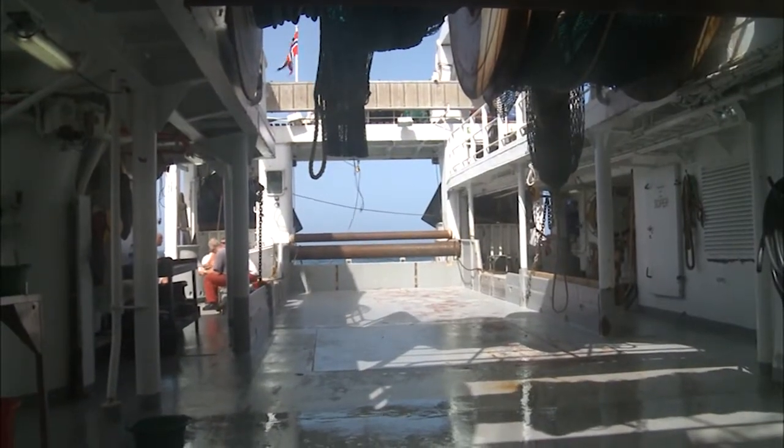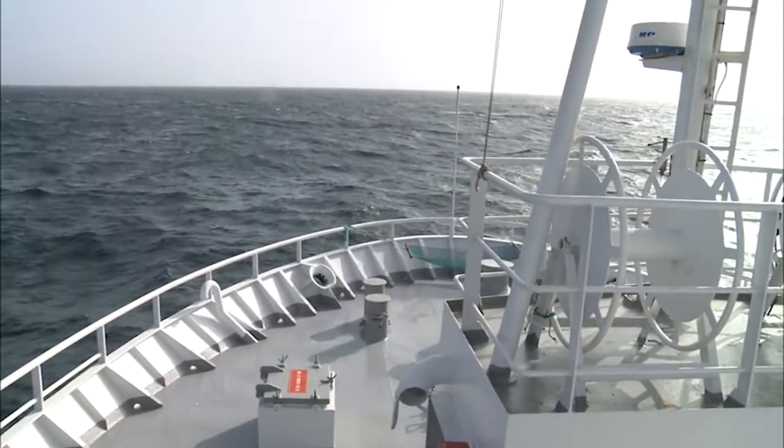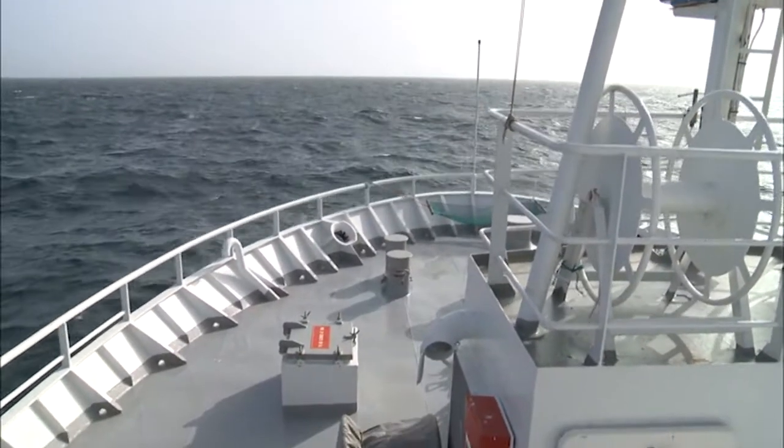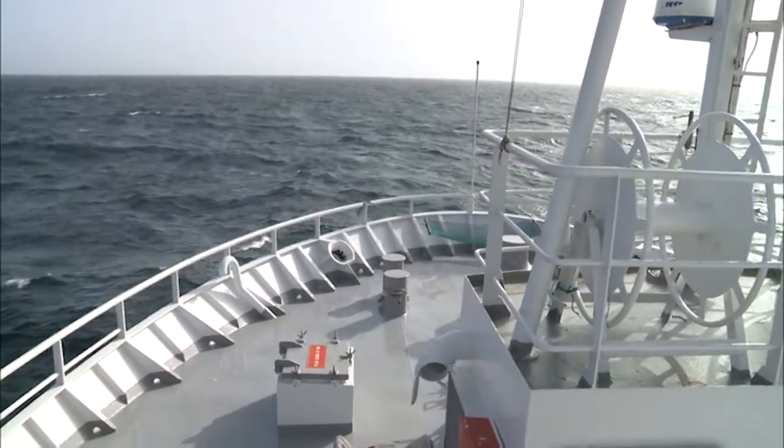Since 1975, this vessel and the one before it of the same name have carried out surveys covering a number of miles equal to about 60 times the distance around the globe.